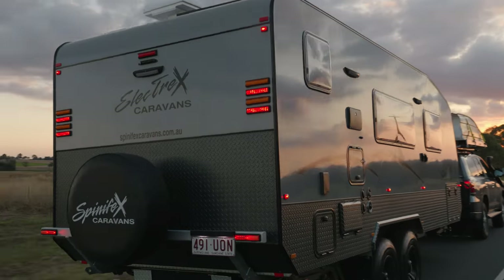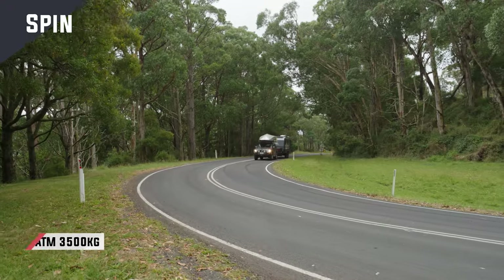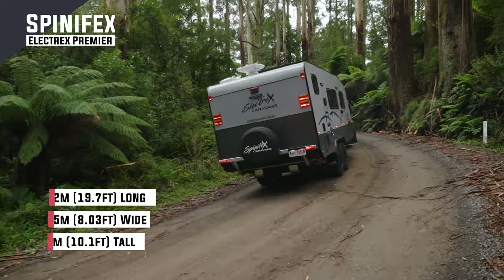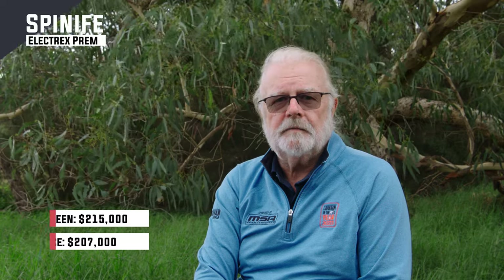The Spinifex is a big van — 2940 kg empty. We had no trouble with it on our tow course; it's a pretty steep hill and it had no trouble towing up there. It sat like a rock on the back of the Land Cruiser, easy to tow, no hassles with the brakes coming down the hill. A very competent vehicle with very confident towing ability.